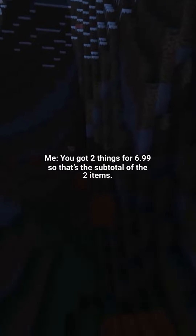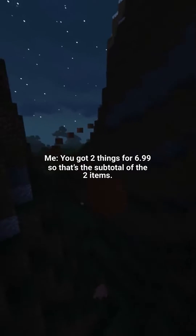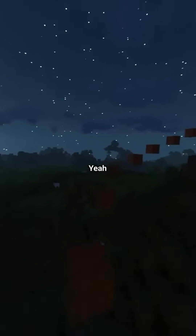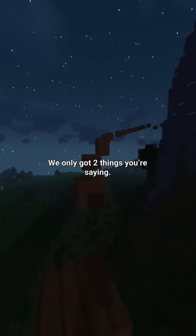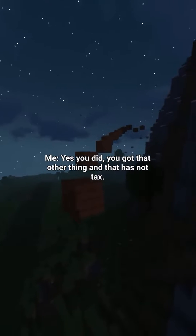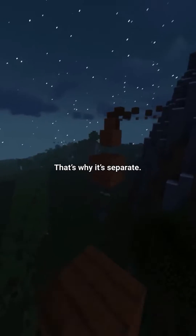I told her: you got 2 things for 6.99, so that's the subtotal of the 2 items. She said, yeah, but then you charged us 6.99 again — we only got 2 things. I said yes you did, and that other thing is not taxed, that's why it's separate.